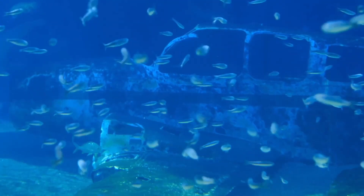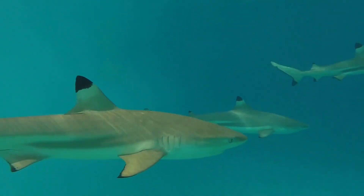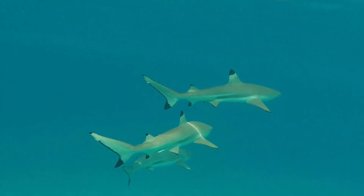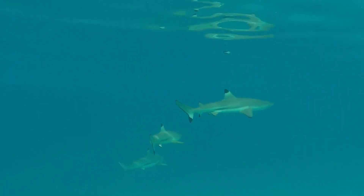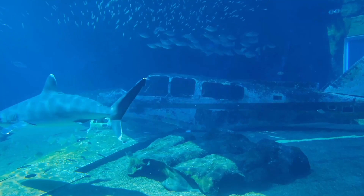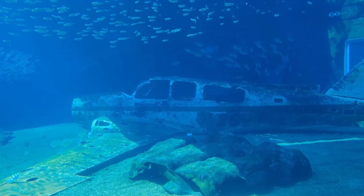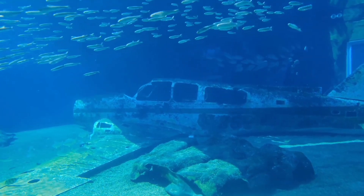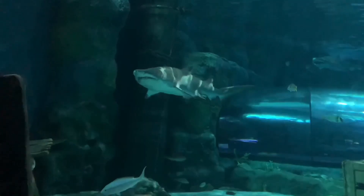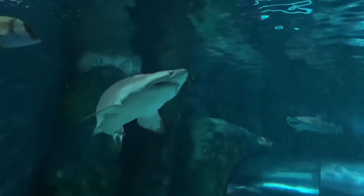Fact 2: Most sharks have excellent vision. Most sharks can see well in low-light conditions, have excellent night vision, and can distinguish between colors. A reflective coating of tissue called a tapetum covers the rear of shark eyeballs, enabling sharks to see exceedingly effectively in low-light conditions. Fact 3: Sharks have unique electroreceptor organs. Small black patches near the snout, eyes, and mouth are ampullae of Lorenzini — specific electroreceptor organs that allow the shark to detect electromagnetic fields and temperature changes in the ocean.